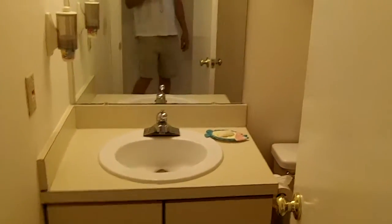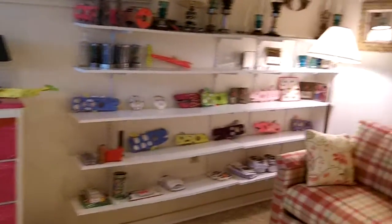It's got a half bath — a toilet and a sink, but no shower or tub in the half bath downstairs. And this is the third bedroom, which is the first floor bedroom.